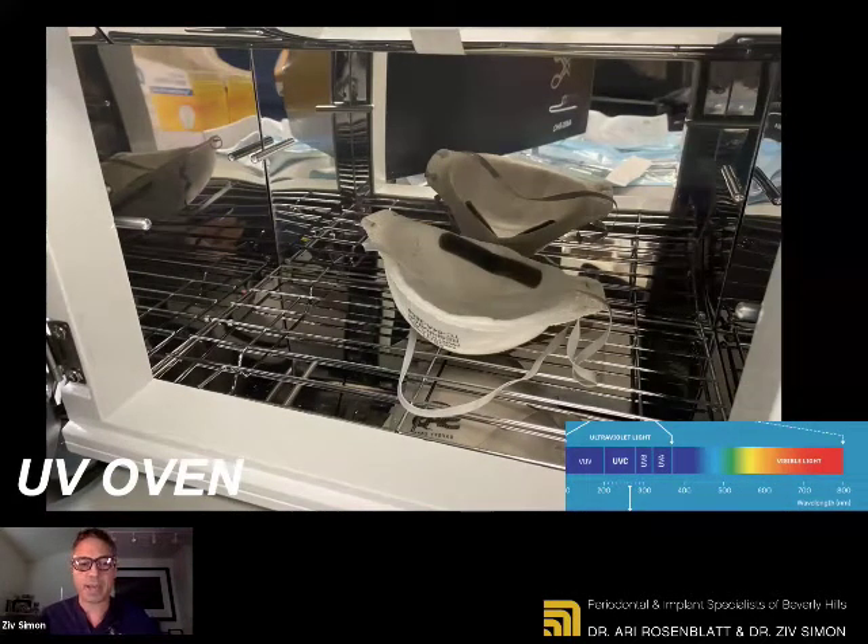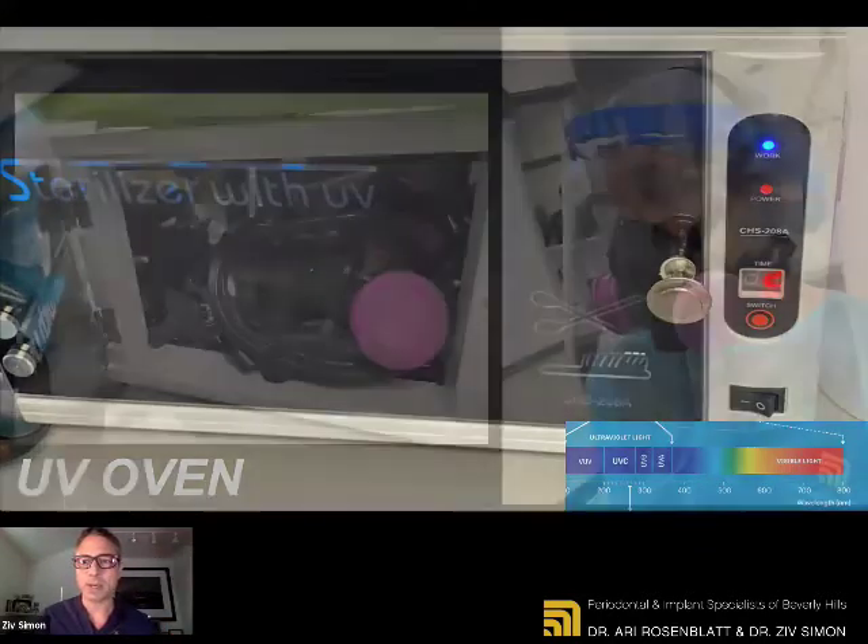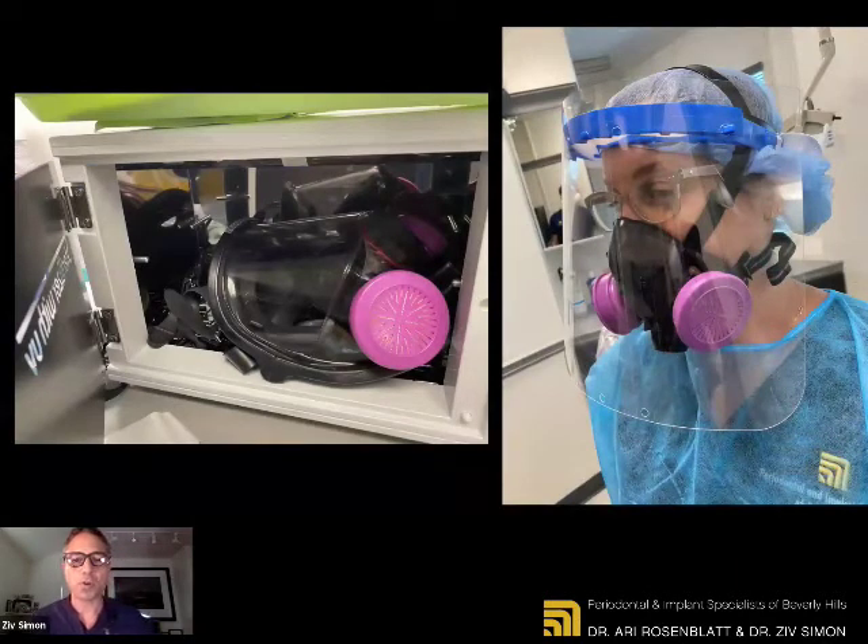We have the luxury of having a UV oven. UV light — specifically UV-C — kills everything: kills bacteria, kills viruses, and will kill your skin if not careful. We have these ovens — we call it 'baking' our masks — we bake them for 10 to 15 minutes, and nothing stays on them. You can get UV ovens as well. These ovens also accommodate the P100 mask, which is a little bit more substantial in size. That ensures that after we utilize them and disinfect them, they get sterilized again inside the UV oven.